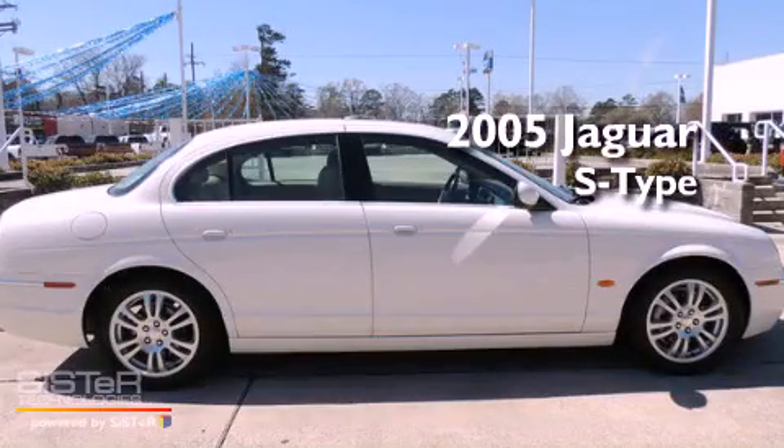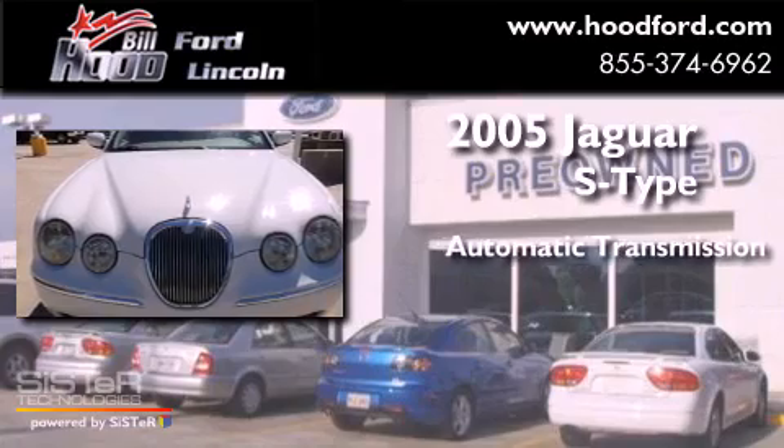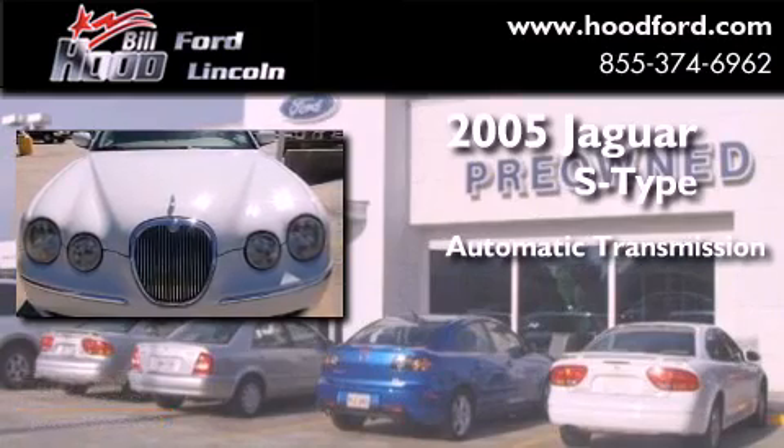This is a 2005 Jaguar S-Type. This four-door sedan has an automatic transmission and a V6.